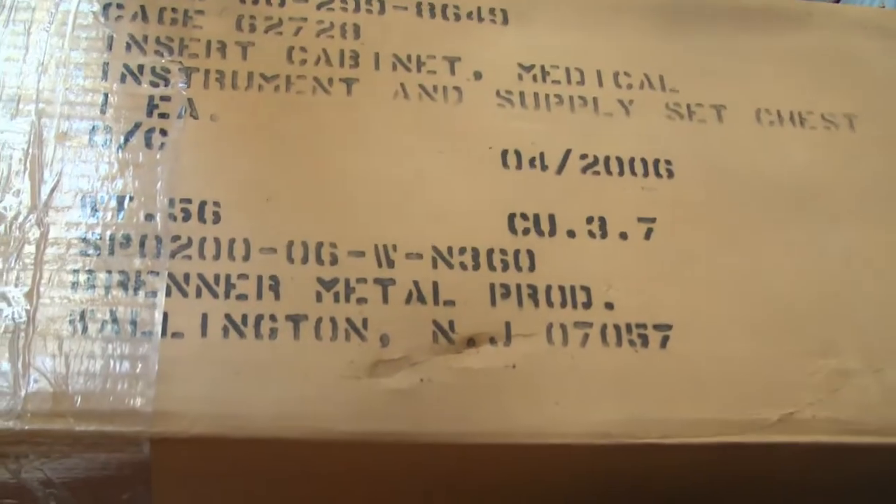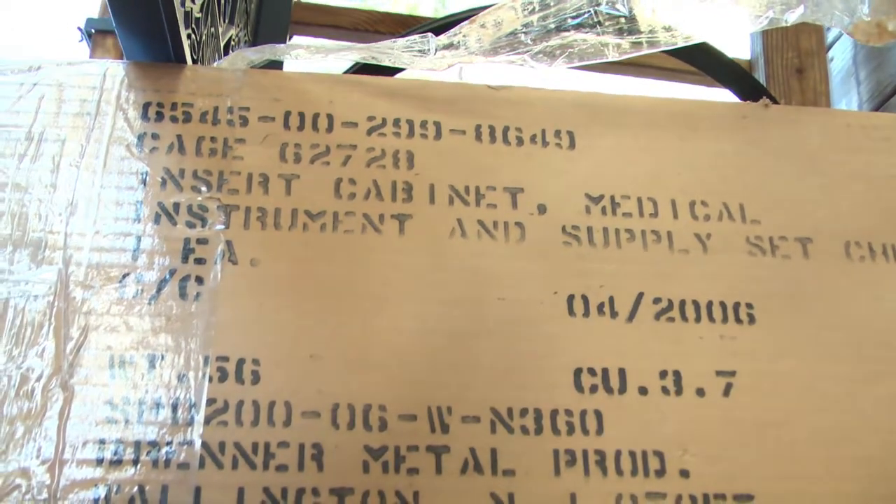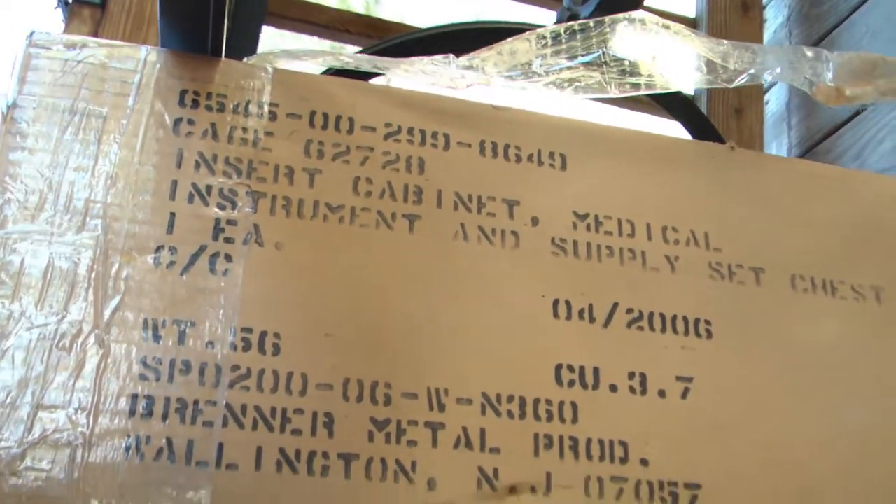It's brand new. It's an instrument and supply set chest. The date is April 2006, and it's brand new, double boxed.